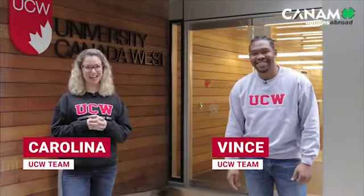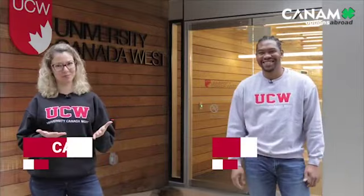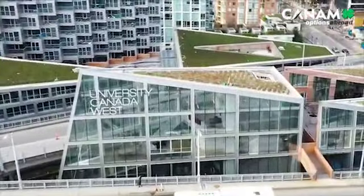Hey everyone, my name is Nina and this is Vince. We are part of UCW's student recruitment team. Welcome to our brand new Vancouver House campus.